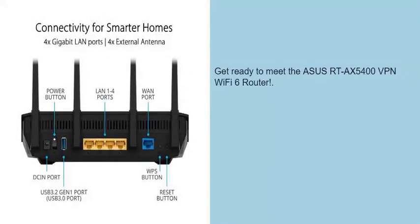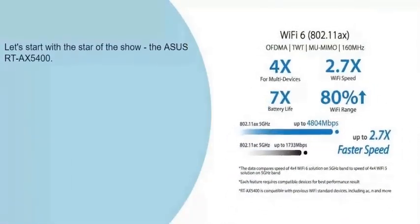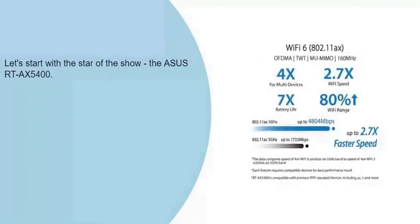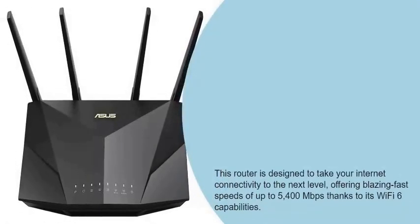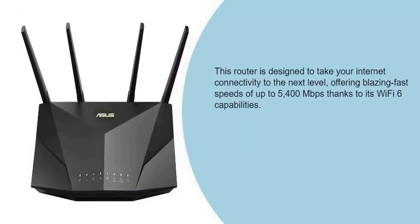Let's start with the star of the show, the Asus RTX 5400. This router is designed to take your internet connectivity to the next level, offering blazing fast speeds of up to 5400 megabits per second thanks to its Wi-Fi 6 capabilities.